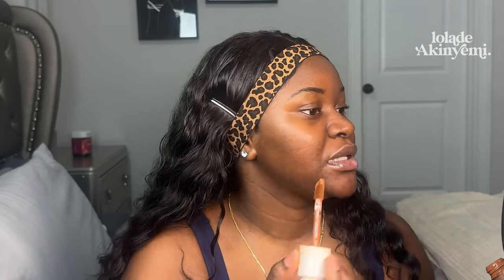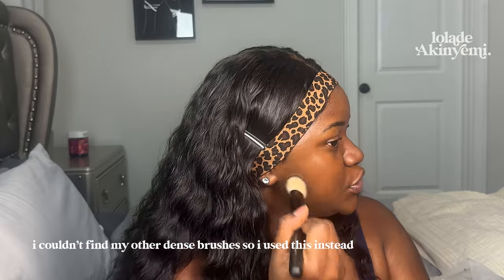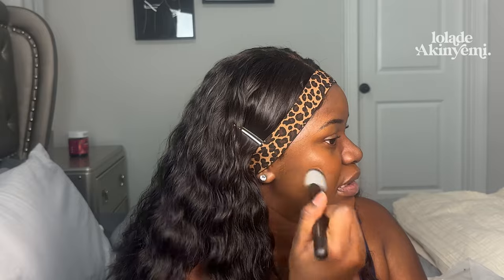Not everyone likes to apply foundation everywhere on their face, but please — not applying foundation on your forehead is not a good look. I understand breakouts, but if it creates a very large contrast between makeup and no makeup when you go outside, it doesn't look as good as you think. I'm going to place the foundation around my face and spread it out using light tapping motions.